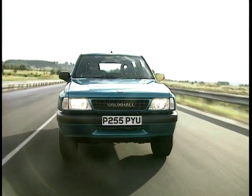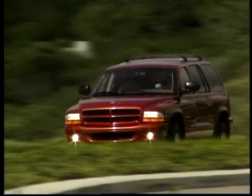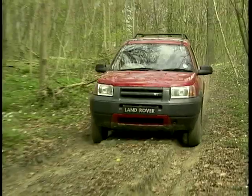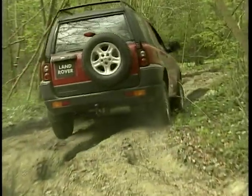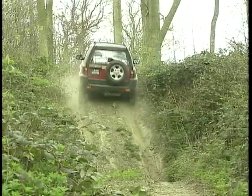Thus, the Frontierers, the Vitaras, Shoguns of the world appealed to the lifestyle 4x4er — the sort of person for whom a Land Rover seemed a bit too heavyweight and maybe unrefined. Thus was born the Freelander, the ultimate lifestyle Land Rover, appealing to a completely different market to previous models and made with build quality and refinement not seen before. But how does it stack up against the competition? The CarFile team this week take a closer look at the Land Rover Freelander.